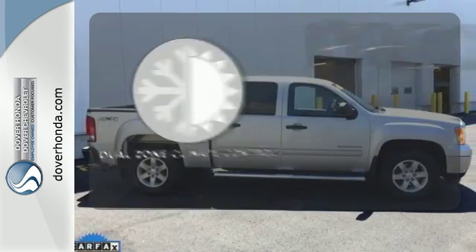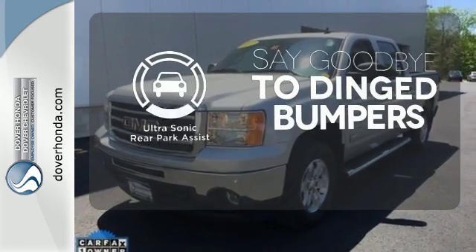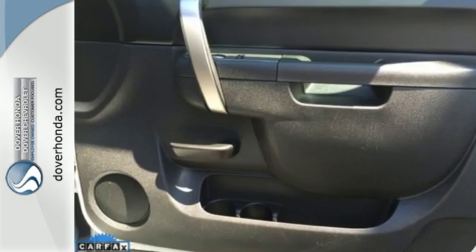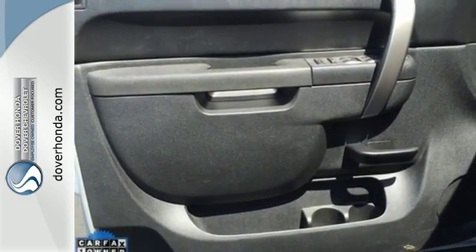No one will complain about the temperature with the dual zone climate control. You'll always find the right fit with the ultrasonic rear park assist helping you out. This sensational Sierra 1500 is bold and fearless and willing to take you to new heights.